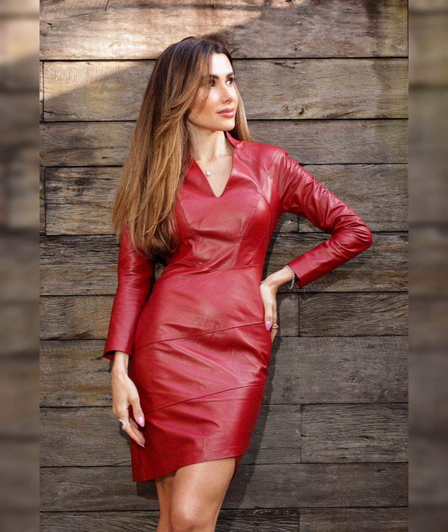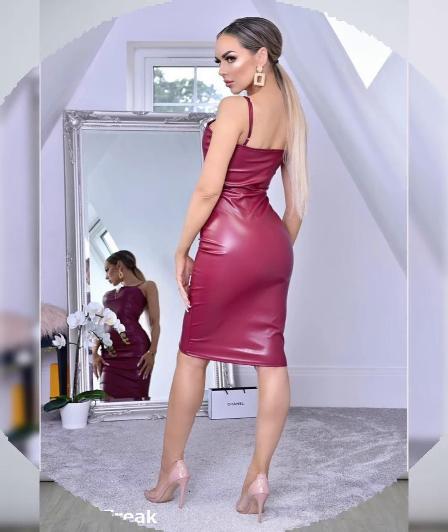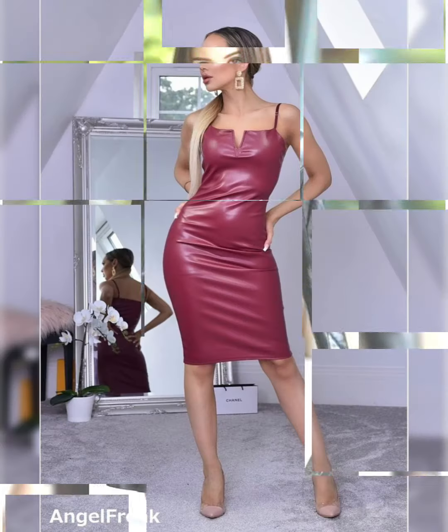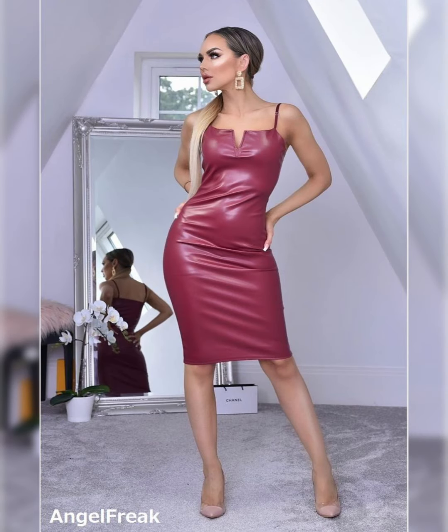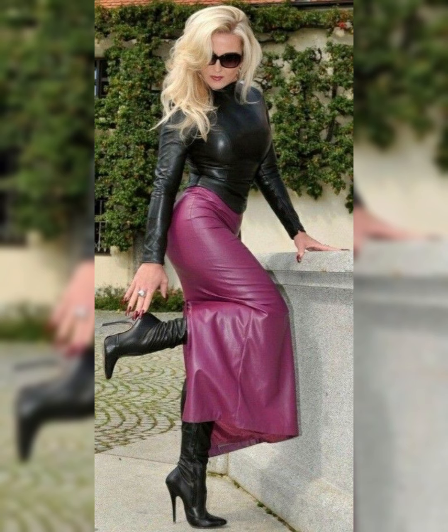High heel long boots with leather dresses. Dear viewers, you can pair up leather dresses in winters with different combinations of over-knee high heel long boots, and also with beautiful and stylish collections of leather jackets, blazers, handbags varieties, and other leather accessories.